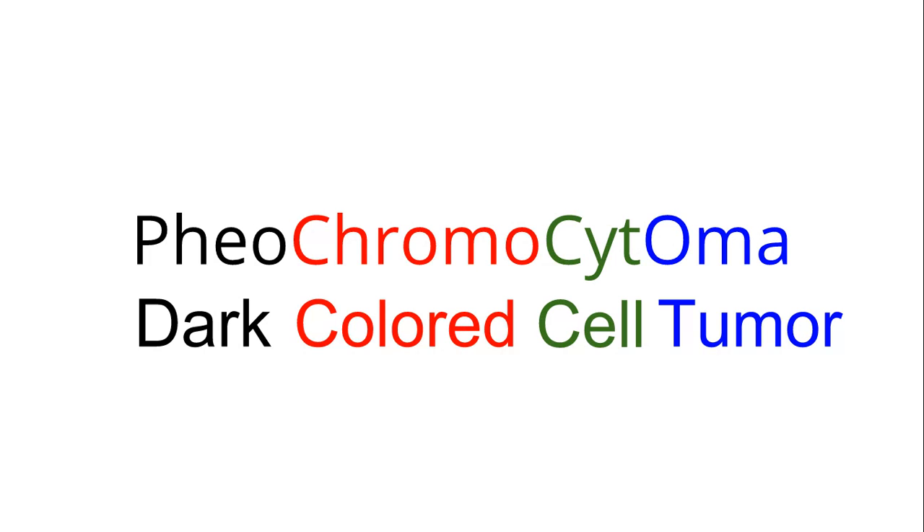Hello, pheochromocytoma. Pheo means dark, chromo means colored, cyt means cell, and oma means tumor. So this is a dark colored cell tumor.